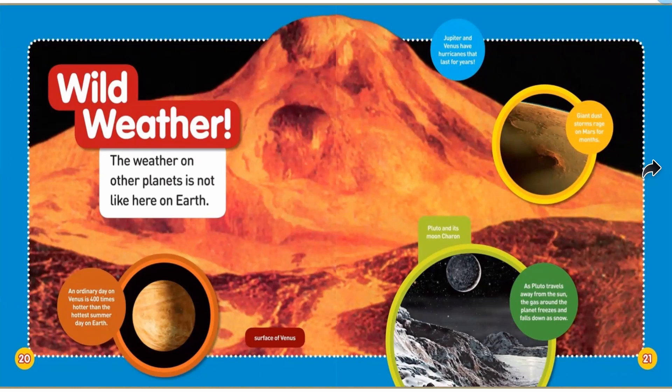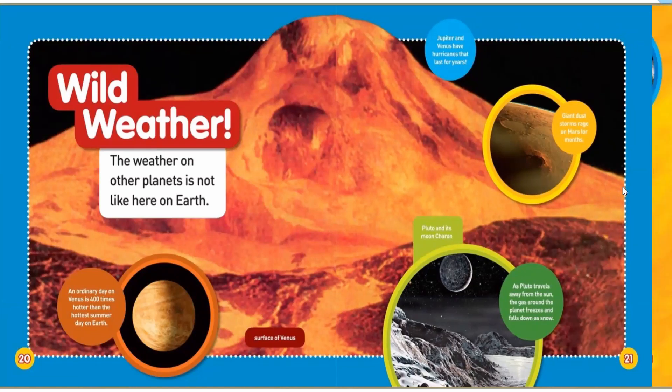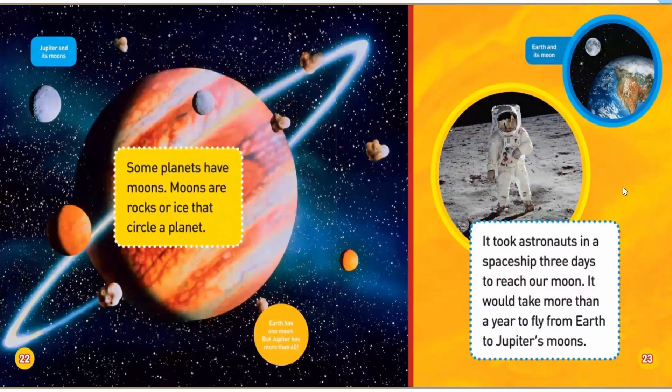Wild weather. The weather on other planets is not like here on Earth. Some planets have moons — moons are rocks or ice that circle a planet. It took astronauts and a spaceship three days to reach our moon. It would take more than a year to fly from Earth to Jupiter's moons.